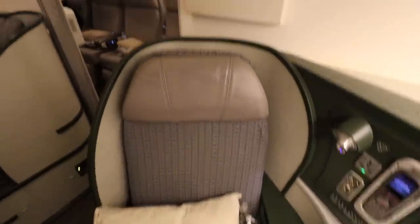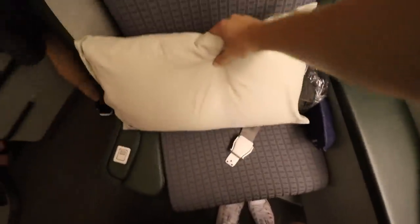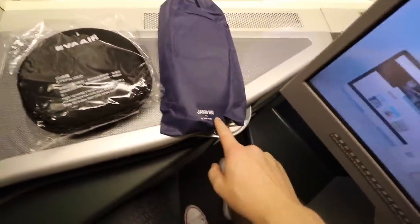As you saw, I have the last seat in the cabin, which I always like to select. Waiting at the seat, you have a pillow, headphones, and some slippers by Jason Wu.